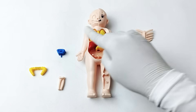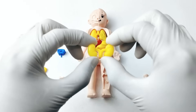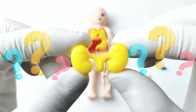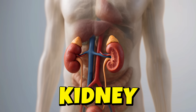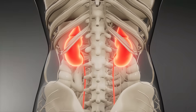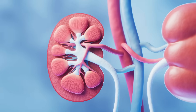Let's choose the next organ. It's a kidney! The kidneys are two bean-shaped organs inside your body. They clean your blood by removing waste and extra water, which then becomes urine.